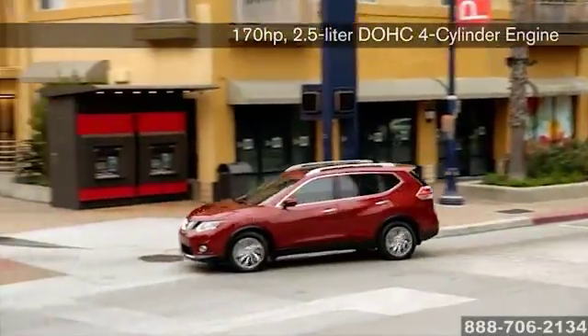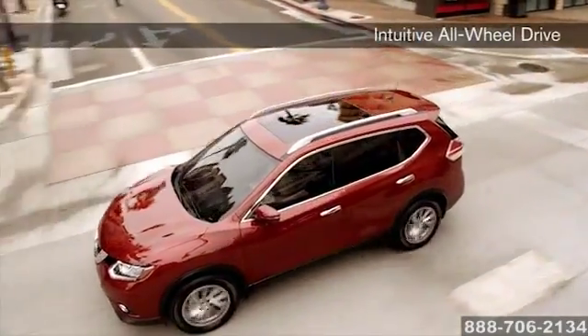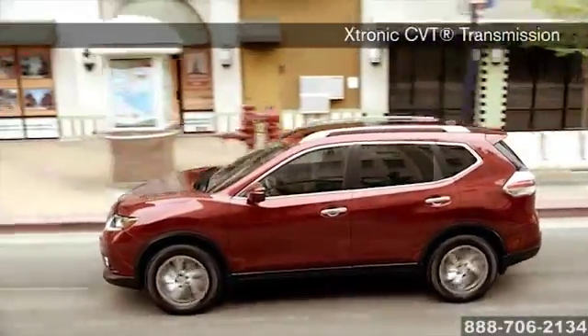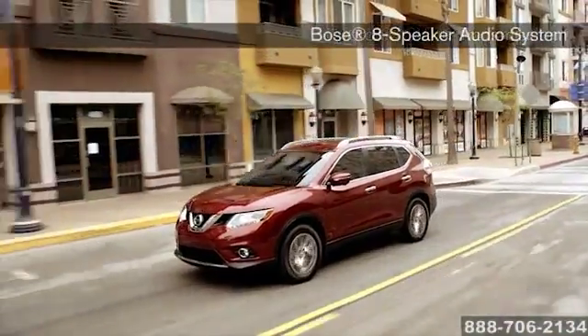Get out there and pass some big rigs, or simply master the ins and outs of 5 o'clock traffic. With an efficient 28 mpg on the highway and up to 400 miles per tank, you'll probably need a pit stop before your Rogue does. Rogue's all-wheel drive is truly intuitive and so responsive that it can adapt to changing conditions faster than you can blink.